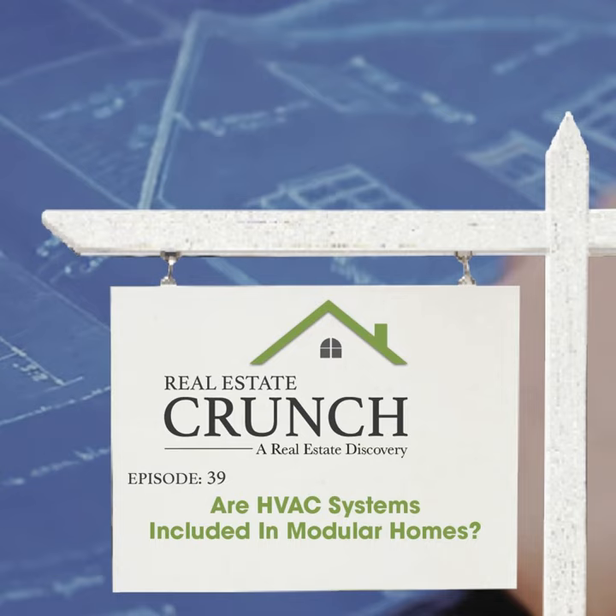So it's very important when you're looking to buy a modular home that you understand what you are buying. Do your research, check it out, and understand exactly what you are getting and what is being included in the price of the modular home.